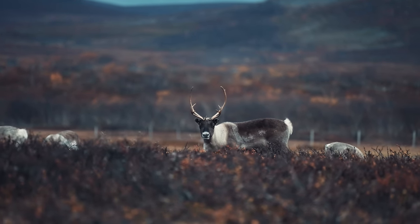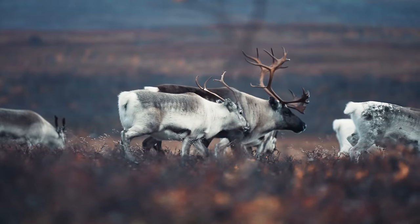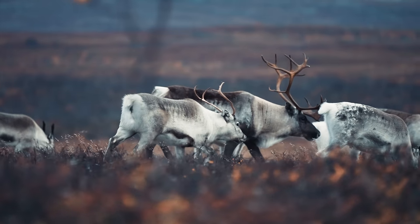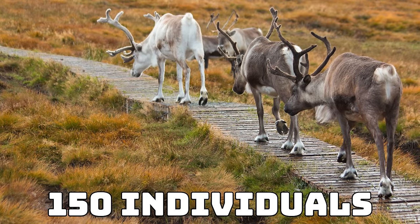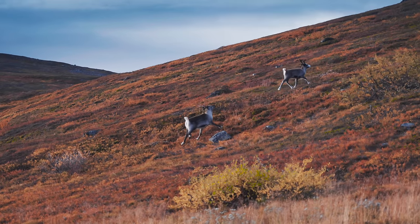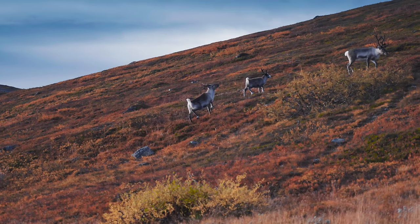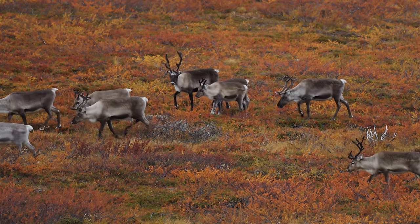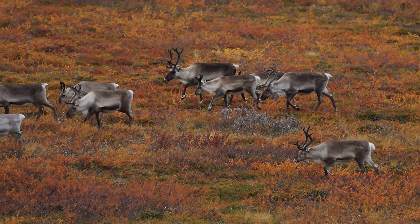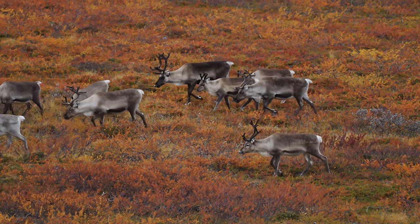You could argue that the reindeer should be on this list, as the UK is home to a few wild reindeer in Scotland — around 150 individuals. This is Britain's only free-ranging herd of reindeer, but as they are tame I wouldn't class them as truly wild, which is why I haven't included them on the list. That said, the UK is technically home to reindeer too.